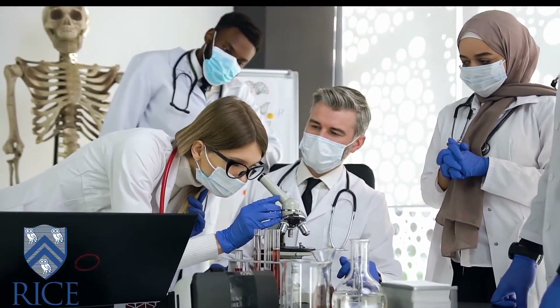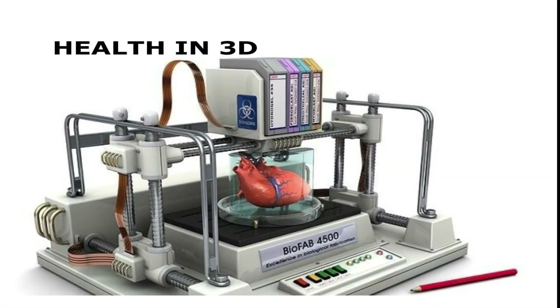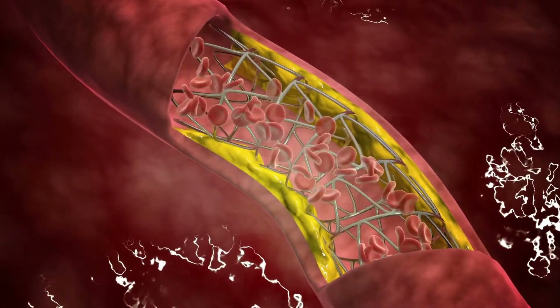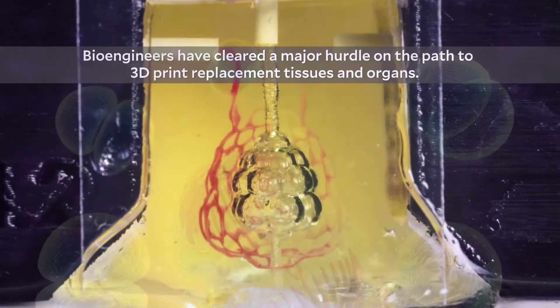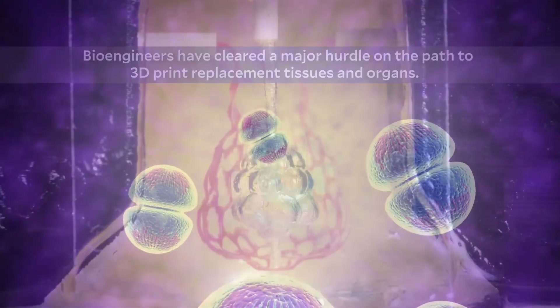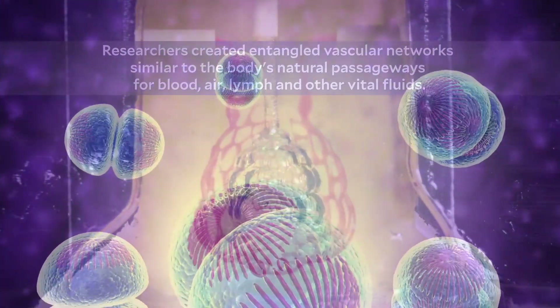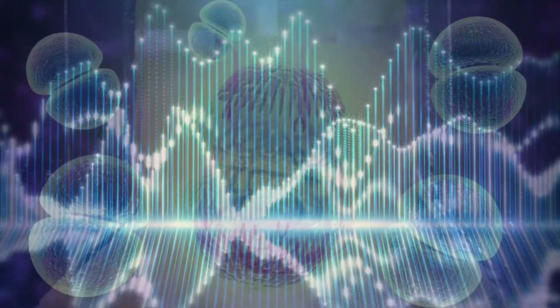A team of American researchers led by scientists at Rice University in Texas have developed a 3D bioprinter that can print vessels in biocompatible hydrogels of less than a third of a millimeter wide. They explain in a paper in Science how they used the bioprinter to construct a model of the human lung which can efficiently oxygenate human blood. The group used a popular 3D printing method called stereolithography projection, which uses light to solidify layer-by-layer of light-sensitive resins.